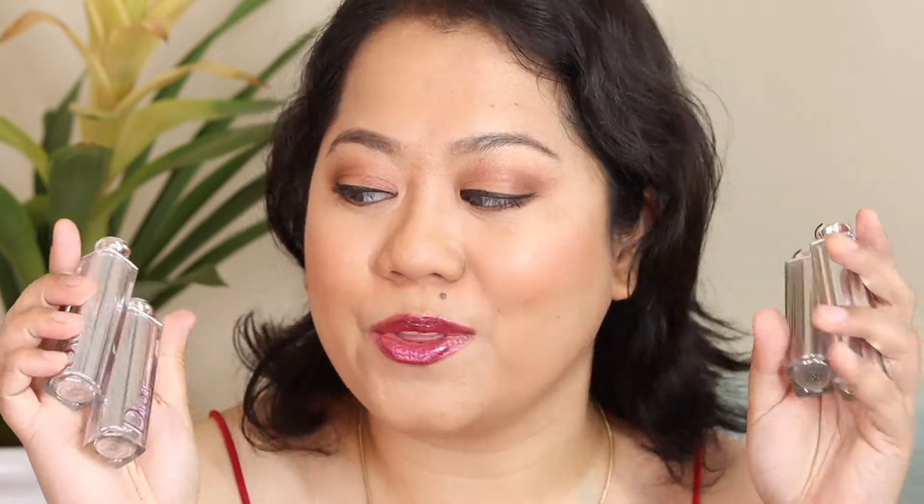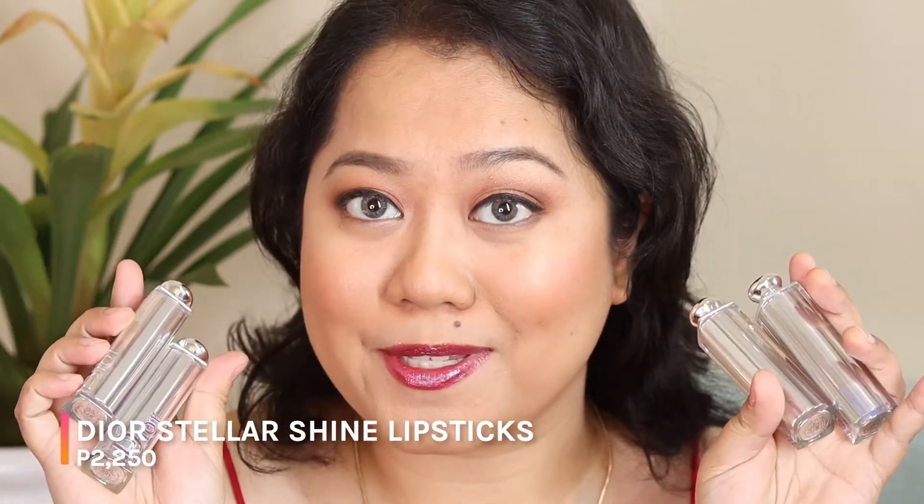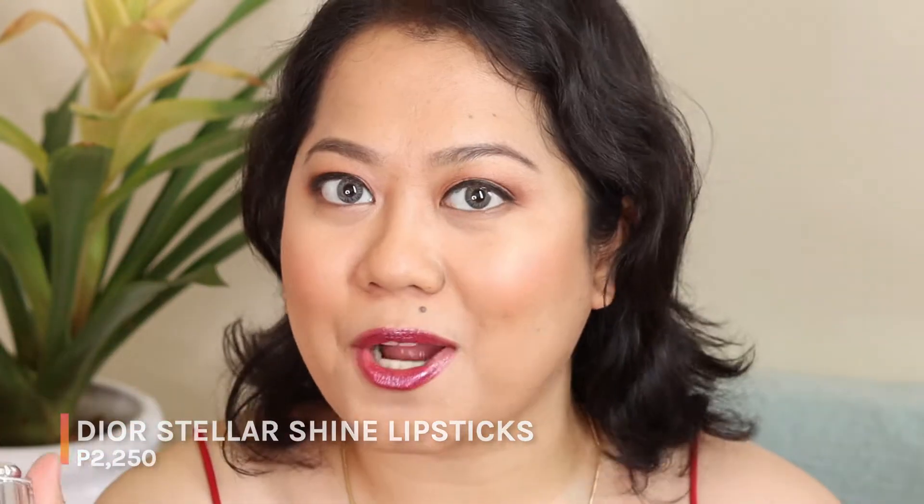Hi guys, this is ZeroProjectBandy.com. Today I am reviewing the latest Dior lipsticks for you. These are the Dior Stellar Shine Lipsticks. I have four shades and I'll be swatching everything. I'll also be comparing them to the Dior Lip Glow.